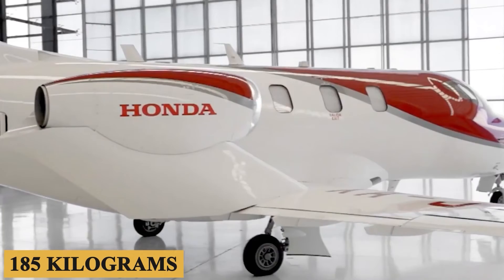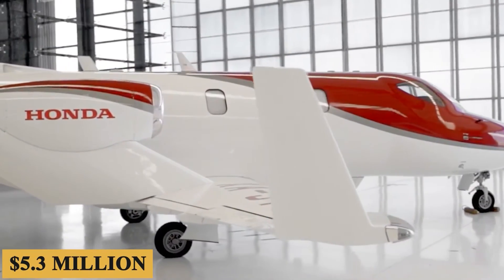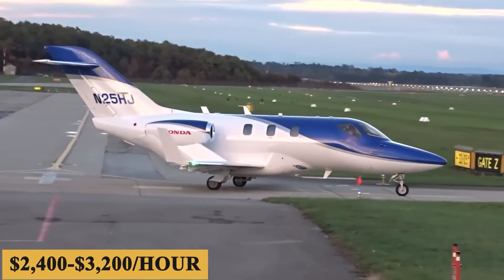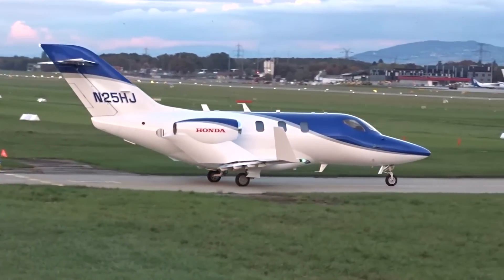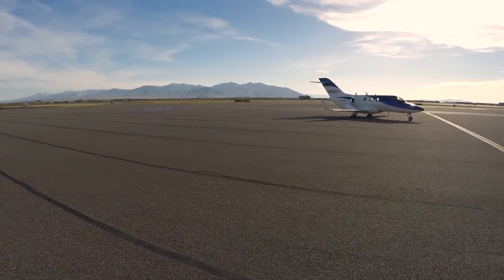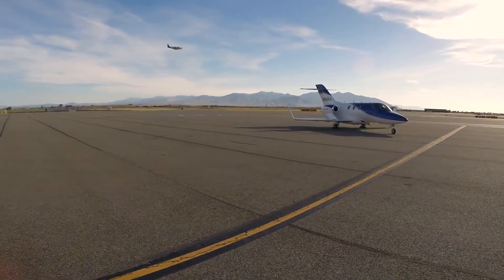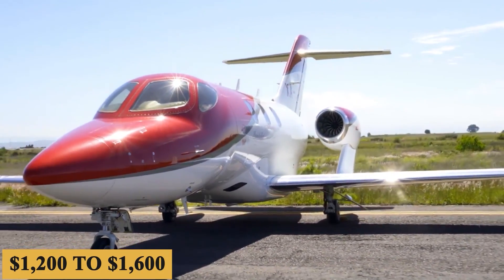The base purchase price for a new HondaJet HA-420 is $5.3 million before options, and the charter price is estimated at $2,400 to $3,200 per hour, though prices will vary depending on availability, fuel prices, ground fees, and more. The annual fixed cost is roughly $250,000 to $400,000, while the average hourly operating cost is estimated at $1,200 to $1,600.